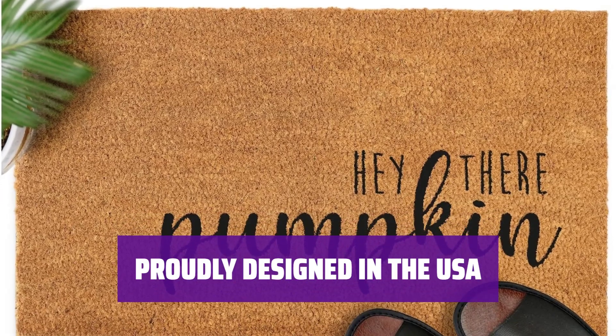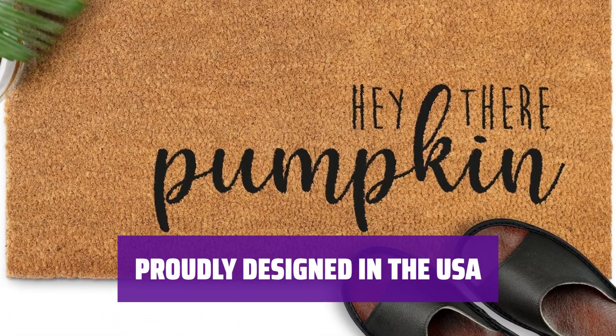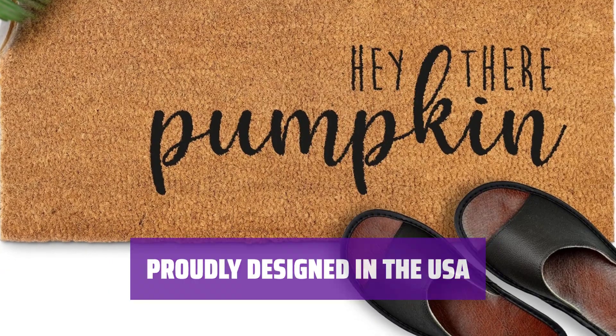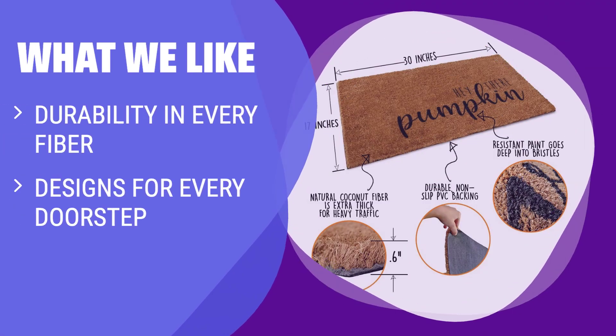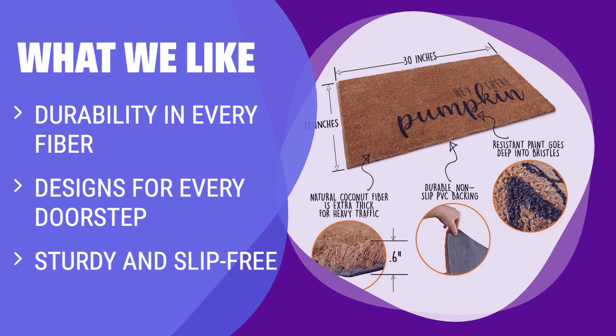Made with high quality and safe materials, this front doormat adds a playful touch to your decor. If you want a doormat with durable cocoa fibers and non-slip backing to endure heavy traffic, this is the choice for you. Perfect for Halloween season with festive designs and steady placement.